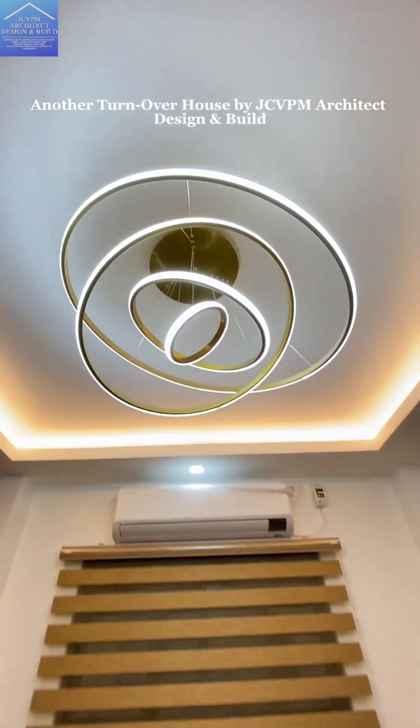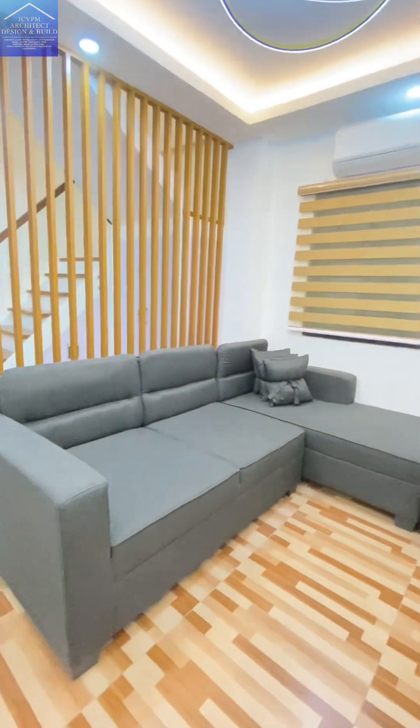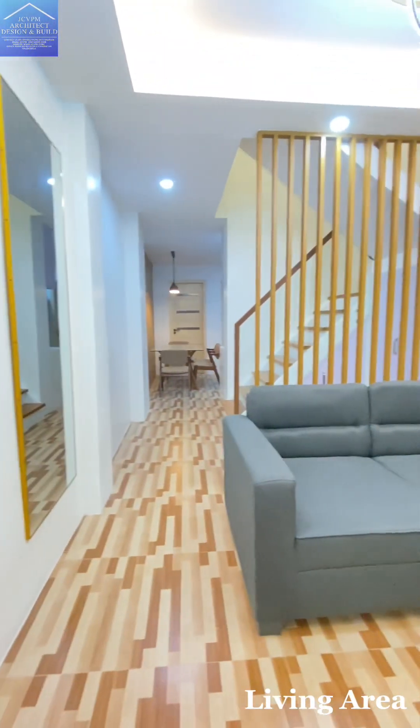Another Turn Over House by JCVPM Architect Design and Build. Living Area.